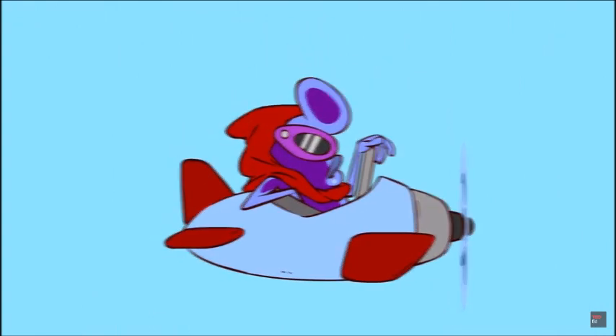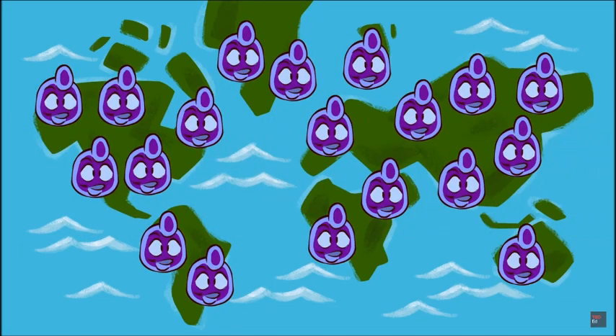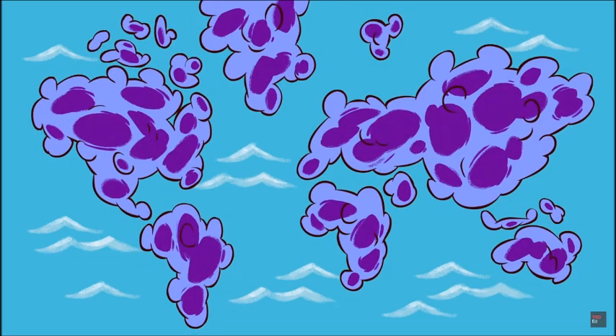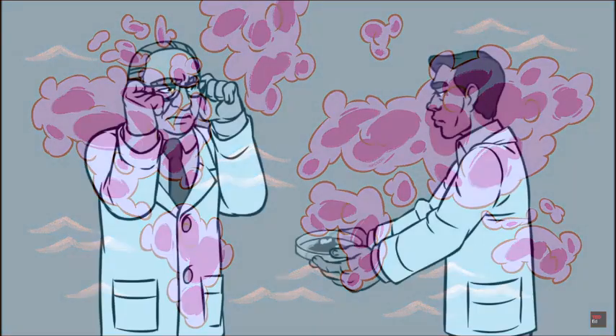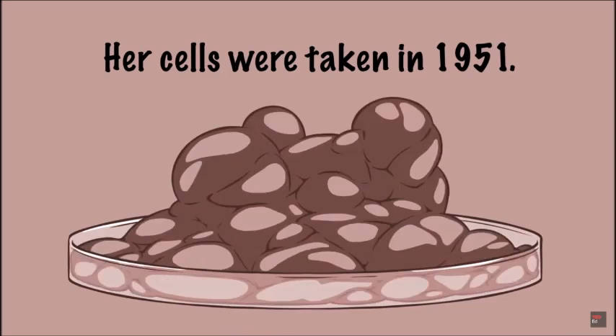Not HeLa, though — and that's the part we can't yet explain. When Dr. Guy realized he had the first immortal line of human cells, he sent samples to labs all over the world. Soon the world's first cell production facility was churning out six trillion HeLa cells a week.